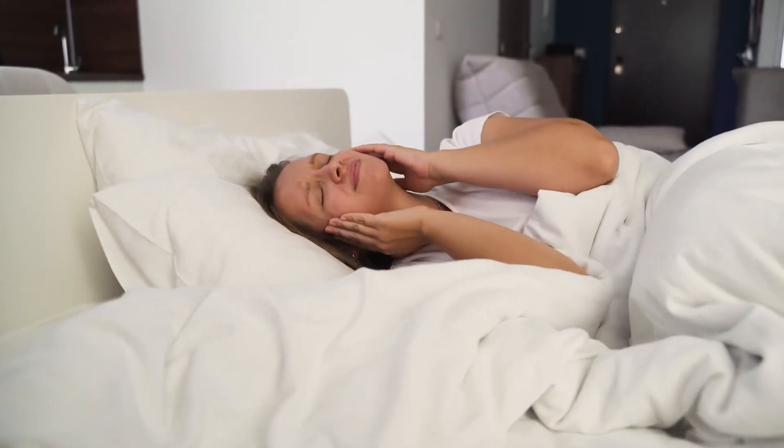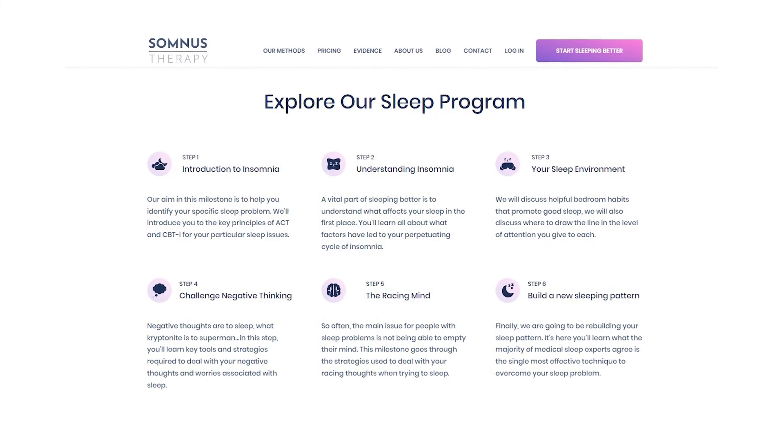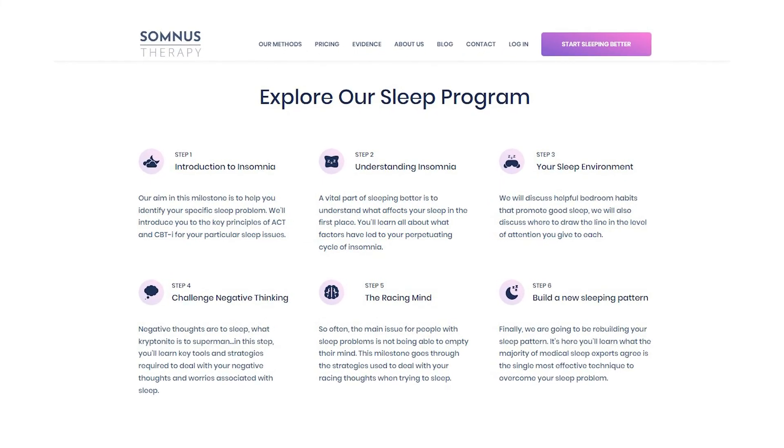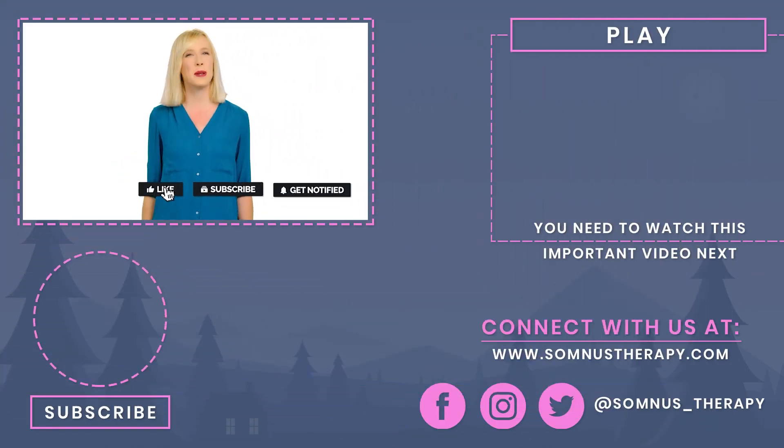It can be incredibly frustrating when the medication you need to treat a specific medical condition is interfering with your sleep. Don't compromise your health in an effort to achieve a better night's sleep. Instead, by addressing the specific side effects of metoprolol, you can adopt healthier habits that promote sleep and combat the negative side effects. At SomnusTherapy.com, we offer a wide range of techniques and strategies that you can add to your insomnia treatment plan. Thanks for watching, and we'll see you next time. Remember, we at Somnus Therapy are dedicated to helping you sleep better, faster, and longer.